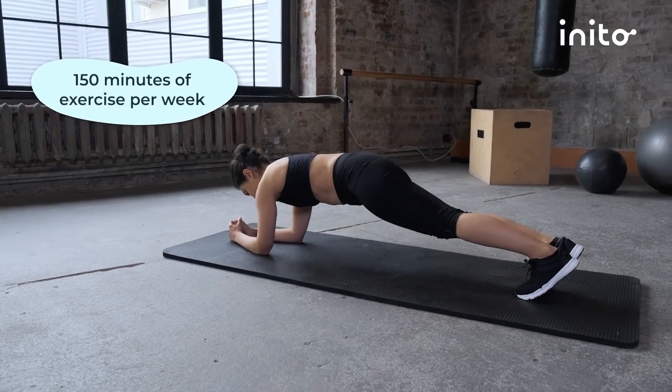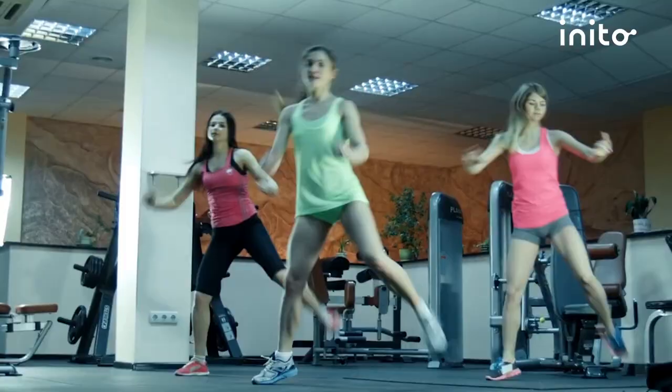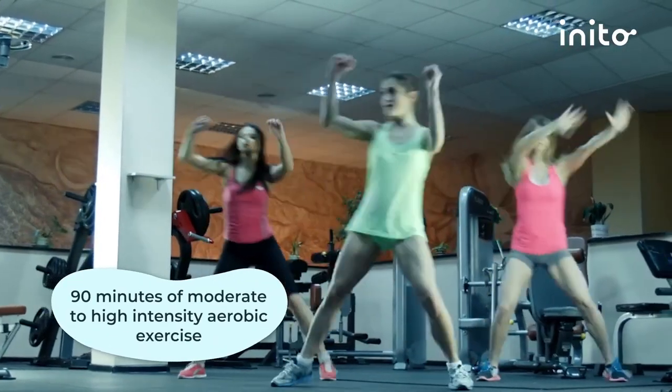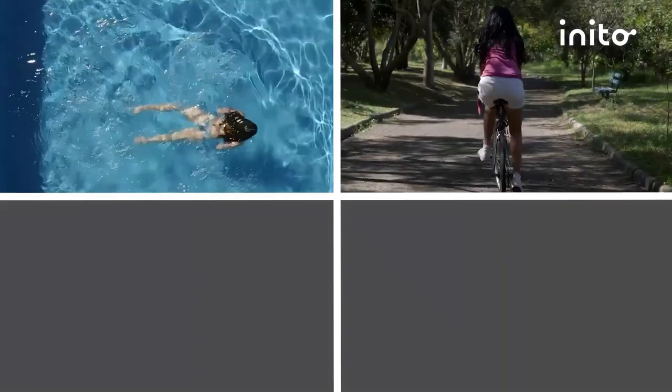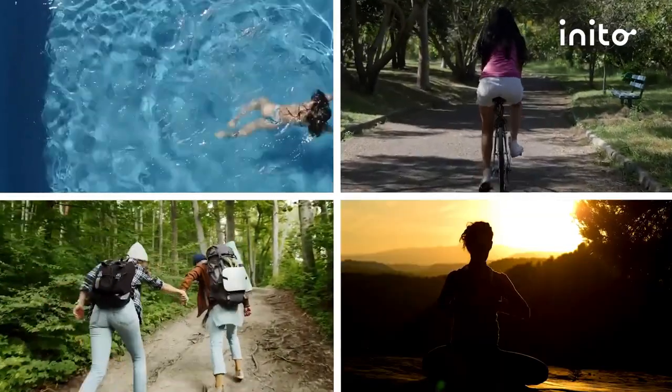Exercise is also very important for those with PCOS. Studies show that 150 minutes of exercise per week, specifically with 90 minutes of moderate to high intensity aerobic exercise, improves insulin resistance and PCOS symptoms. This could be swimming, cycling, hiking, yoga or dancing. Exercise not only improves physical health but also helps release endorphins in your body and keeps you relaxed. In general a low stress body naturally restores hormonal balance and gets your reproductive system back on track.